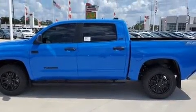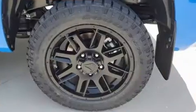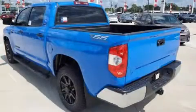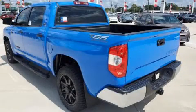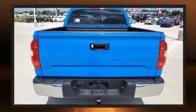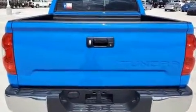Toyota prioritized comfort and style by including front and rear reading lights, a built-in garage door transmitter, a trip computer, a rear step bumper, a bed liner, and more. Audio features include an AM/FM radio, steering wheel mounted audio controls, and nine speakers providing excellent sound throughout the cabin.